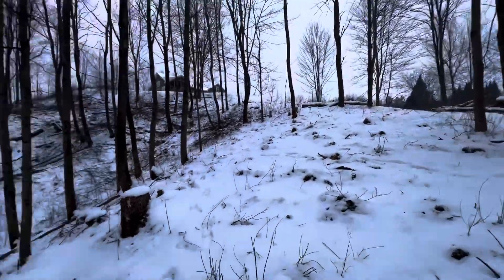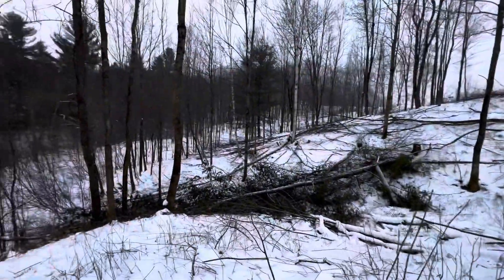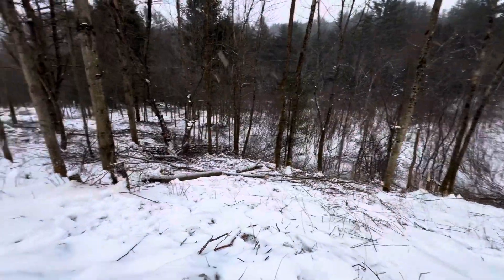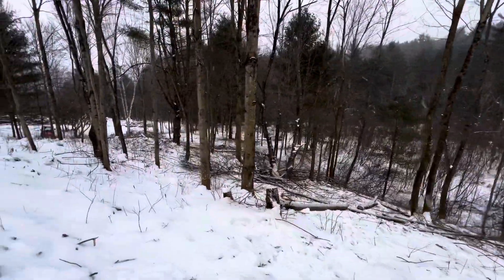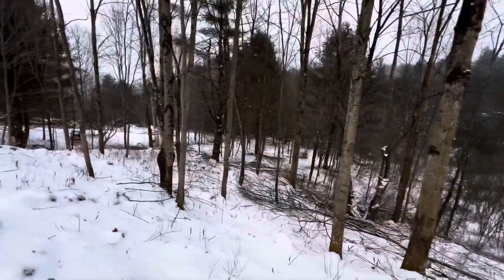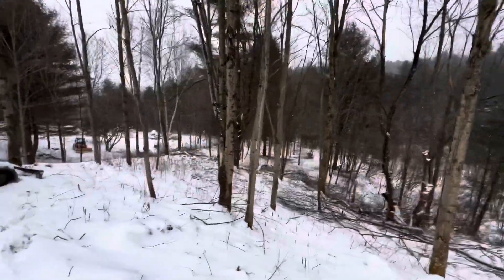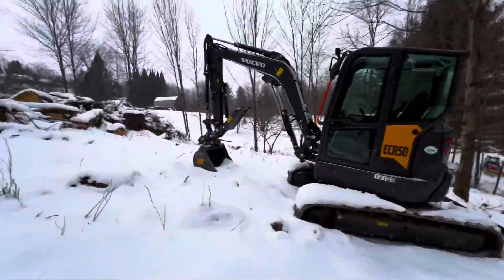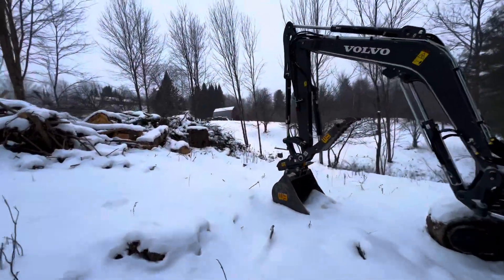All the softwood — these big white pines — I bring all that up to our neighbor Todd. He has an outdoor furnace and he burns it all. I think I've already brought probably five cords worth of logs up there from these big white pines.